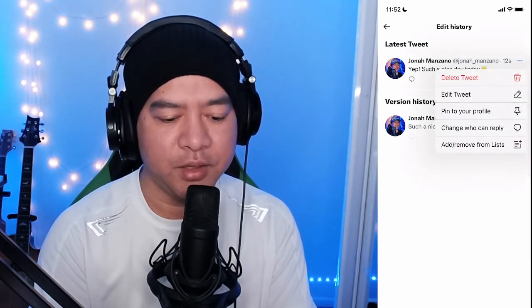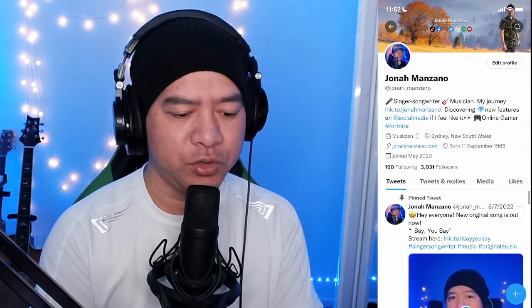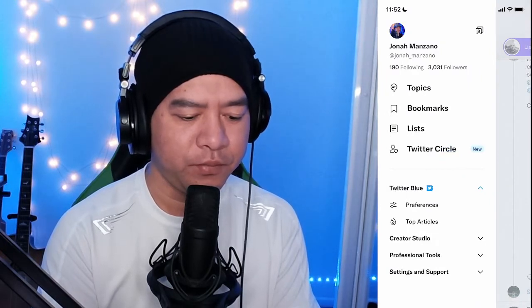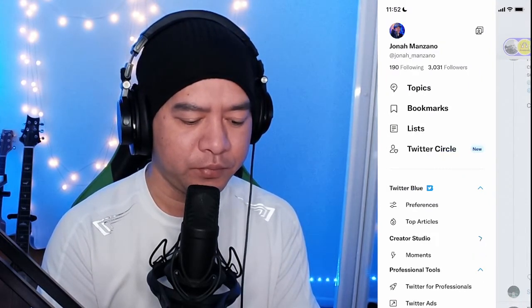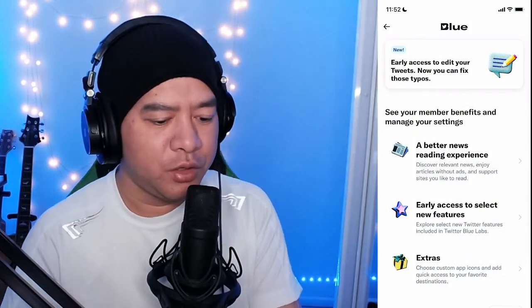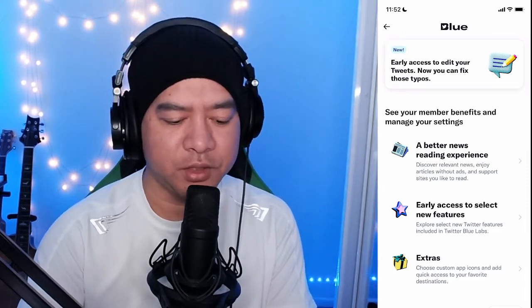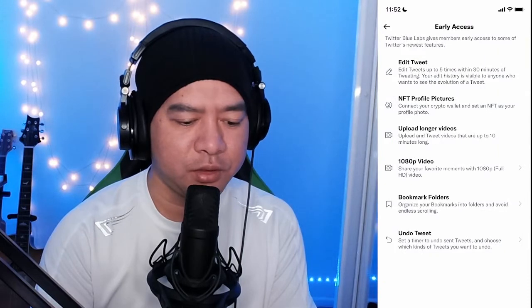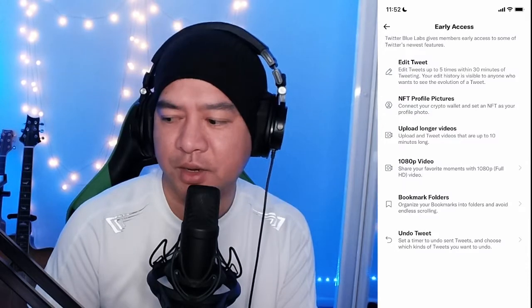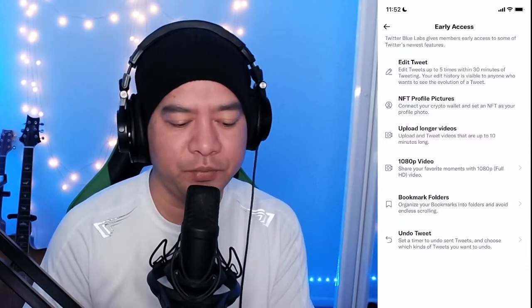You can't delete version one; you can edit again and you have 30 minutes in total. You can edit up to five times. Let me show you on screen — it says here you get early access to edit your tweets and can fix typos. You can edit up to five times within 30 minutes of tweeting. Not bad — if you make a mistake you can just edit it, no problem.